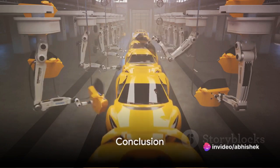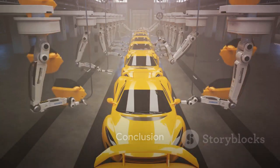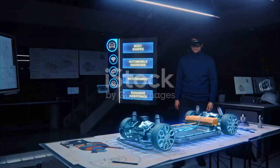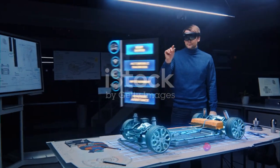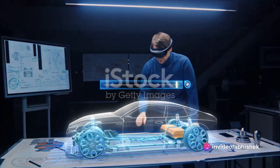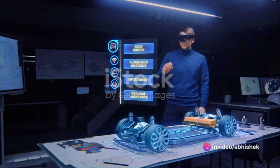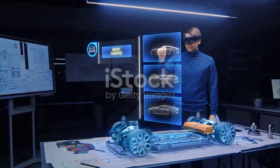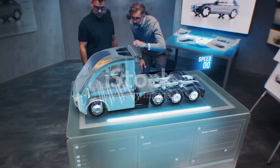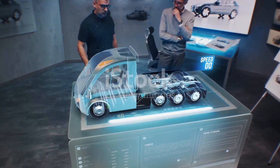In summary, digital twins keep a watchful eye on the present, fostering real-time connections between the digital and physical worlds. Simulations, on the other hand, take us into the future, allowing us to foresee and perfect outcomes before they become reality. As technology continues to evolve, the synergy between digital twins and simulations is reshaping industries, with the automobile domain being just one example.